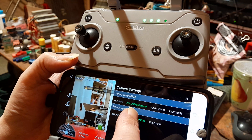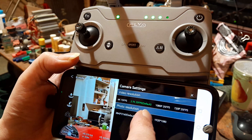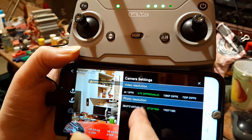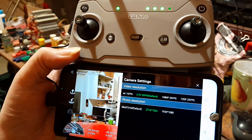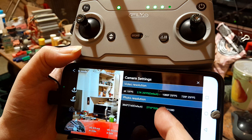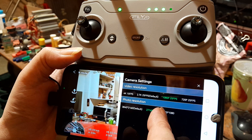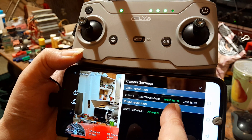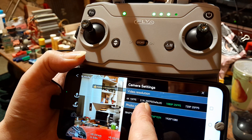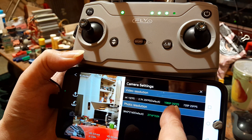Right - video resolution. It's set to 2.7K at 25 frames per second by default, which is good. However, this phone that I'm actually using as the remote doesn't support 4K - it's got a lower resolution, I think 1080p. So I set it to 1080p because this phone supports 1080p and it would probably not like running 25 frames per second at 2.7K.